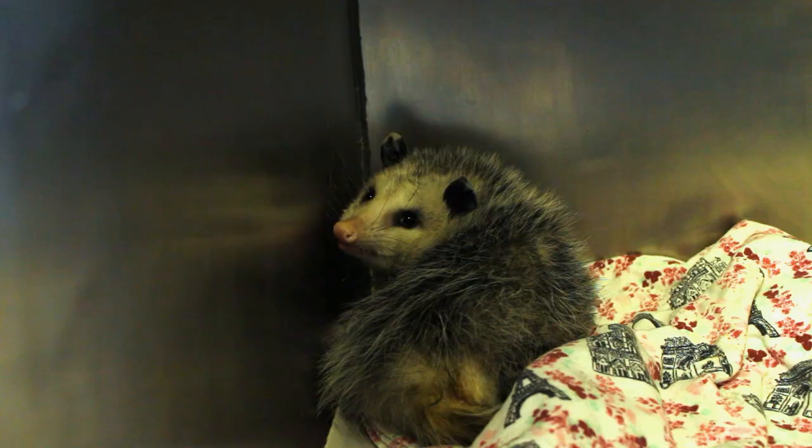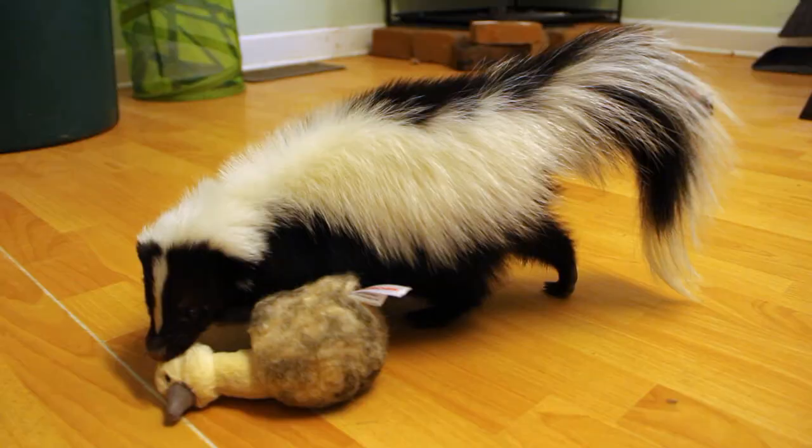Nature's Nursery has basically two major functions that we perform. One is wildlife rescue and rehabilitation. All native wildlife that is sick, injured, or orphaned is brought to us for care. Our goal is always to work with those animals to rehabilitate them and get them back out in the wild.